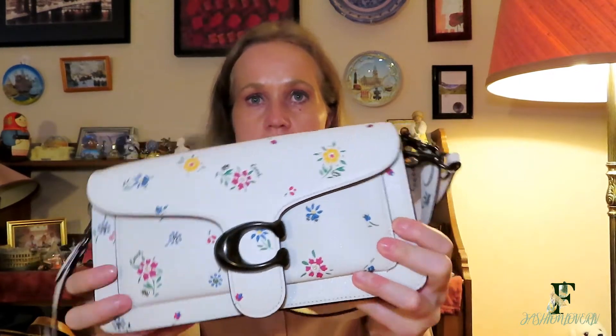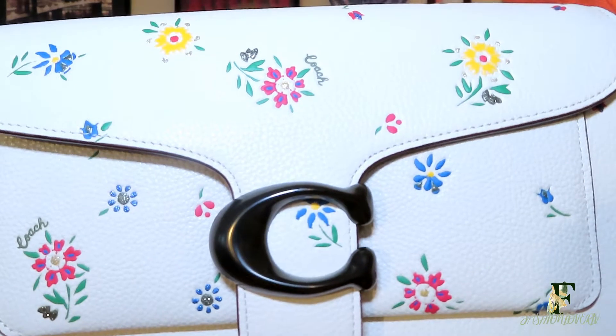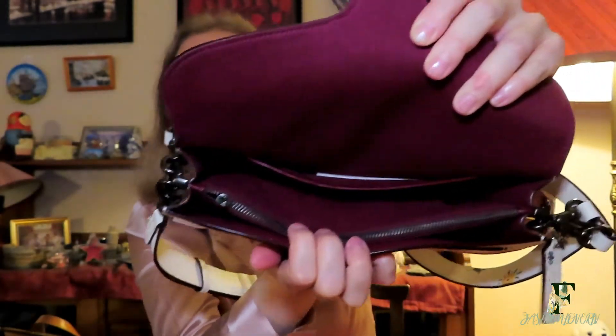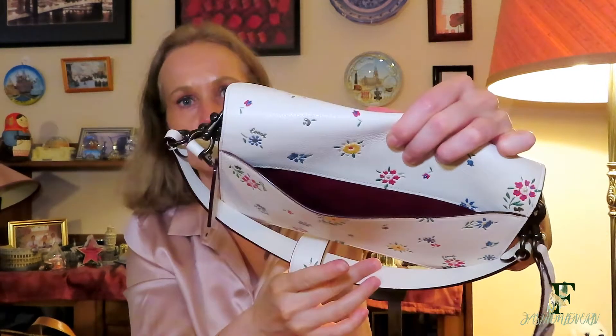The next bag I'm going to show you I haven't used yet. I bought this Coach Tabby-type bag also as a summer bag, because after becoming a mom I thought I needed a bigger summer bag than the By Marlene Birgid. It has cute flowers on the white leather, a magnetic closure, a burgundy interior, and a zip compartment in the middle. There's also a back pocket where you can fit your phone.